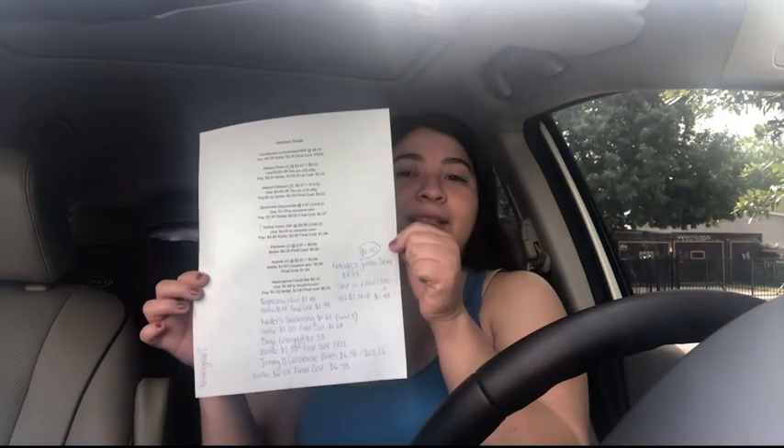Hey guys, welcome back to my channel Pretty Little Coupons. My name is Maritza and today we're going to Walmart. I'm going to be doing a few deals. They're not the best deals, so it's definitely not going to be a free haul. But they are a good deal so I'm still going to do them, and either way I was already going to be picking up some items from Walmart. So might as well just go ahead and do my haul as well. Let's head out to Walmart and see what we can grab.